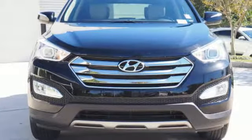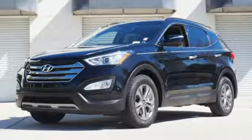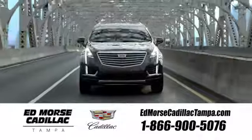Make the practical choice and still have fun. Make this Santa Fe Sport yours today. Visit our website at edmorsecadillactampa.com or call us today. For value and for service, it's Ed Morse.